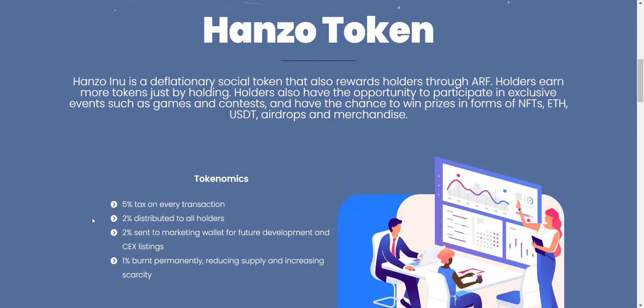From the five percent transaction tax, two percent will be redistributed to all holders — that means you don't have to do anything, just buy the token, hold, and watch your balance increase every time someone does a transaction. The more tokens you hold, the more distribution you get. Another two percent will be sent to the marketing wallet for future development and exchange listings, and the remaining one percent will be permanently burned, reducing supply and increasing scarcity.